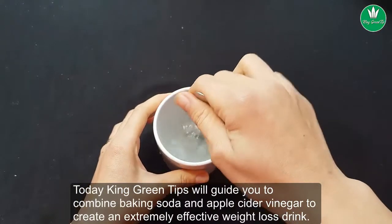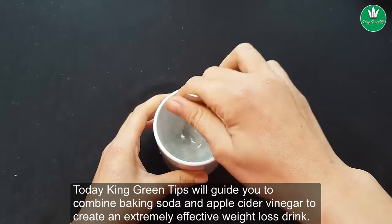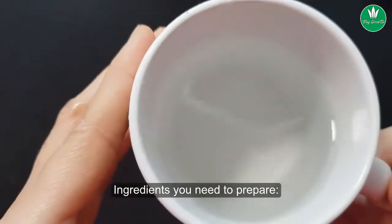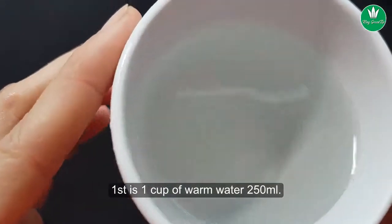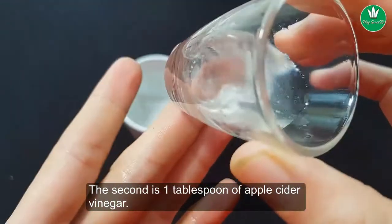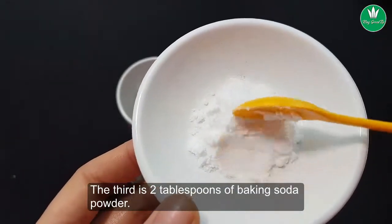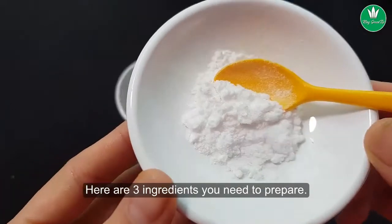Today King Green Tips will guide you to combine baking soda and apple cider vinegar to create an extremely effective weight loss drink. The ingredients you need to prepare: first, 1 cup of warm water (250 ml); second, 1 tablespoon of apple cider vinegar; third, 2 tablespoons of baking soda powder.